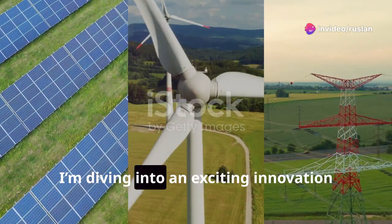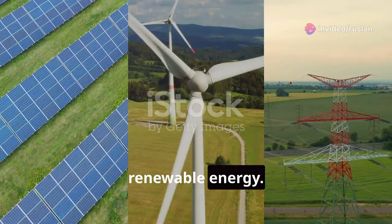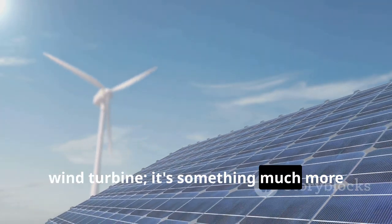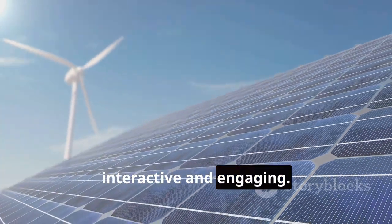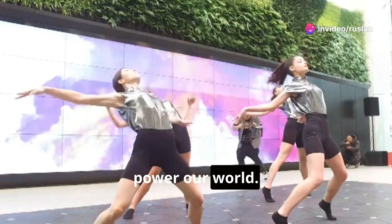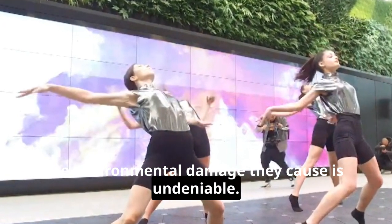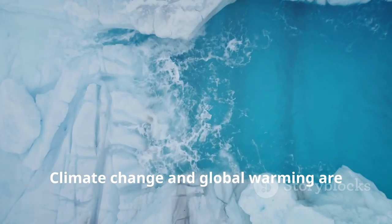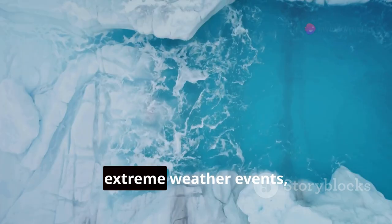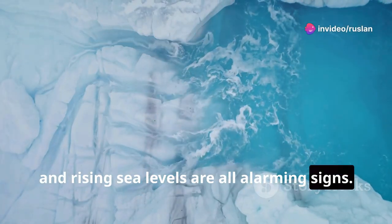Today, I'm diving into an exciting innovation that's transforming how we think about renewable energy. This isn't just another solar panel or wind turbine — it's something much more interactive and engaging. For ages, we've relied heavily on fossil fuels to power our world. While they have fueled our progress, the environmental damage they cause is undeniable. Climate change and global warming are direct results of our dependence on these fuels. The melting glaciers, extreme weather events, and rising sea levels are all alarming signs.